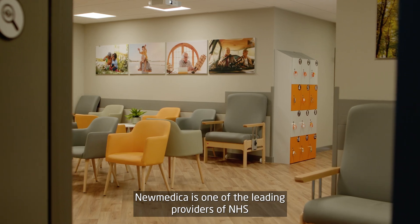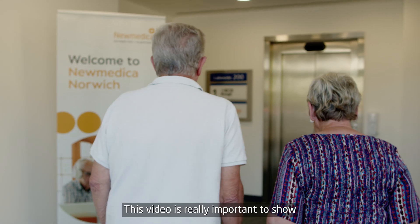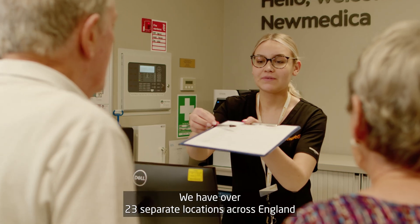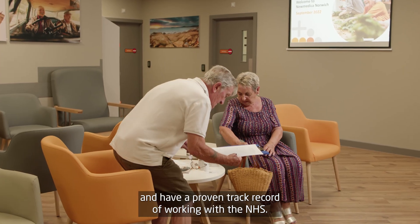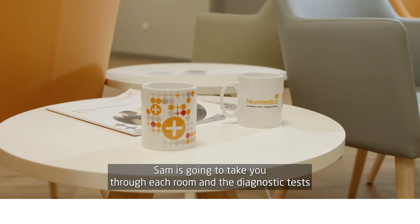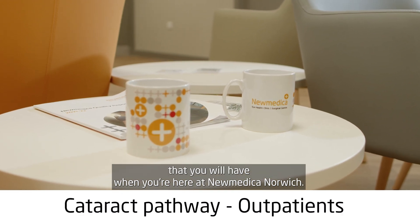Numedica is one of the leading providers of NHS funded ophthalmology services in the UK. This video is really important to show the two pathways when you come in to see us. We have over 23 separate locations across England and have a proven track record of working with the NHS. The first pathway is outpatients, and Sam is going to take you through each room and the diagnostic tests that you will have when you're here at Numedica Norwich.